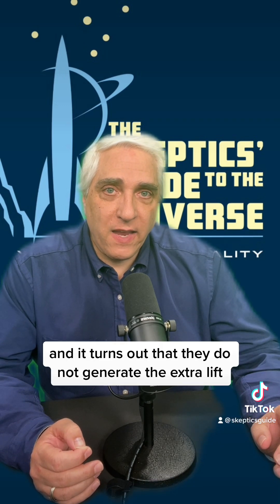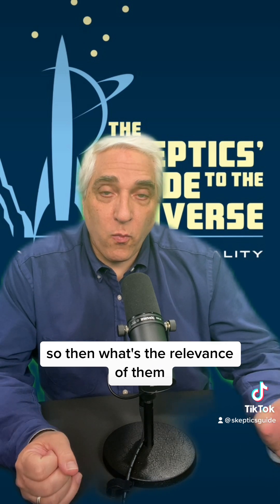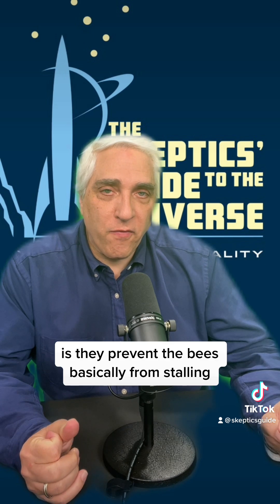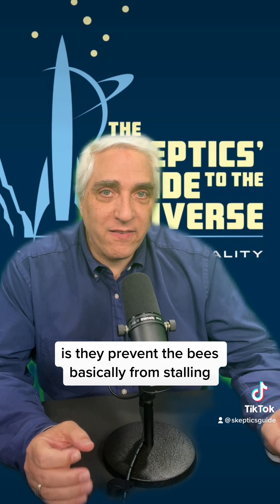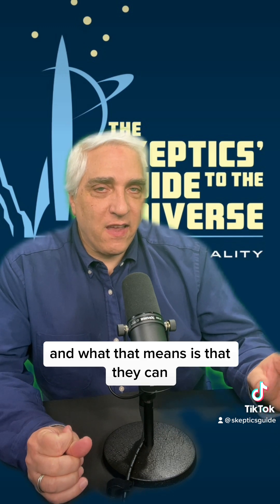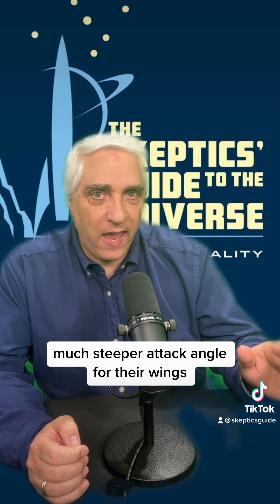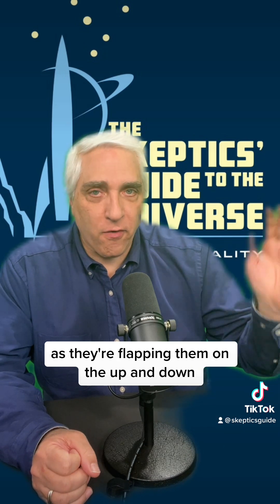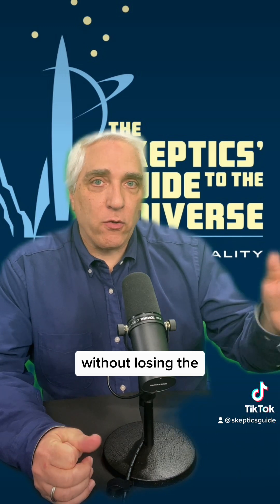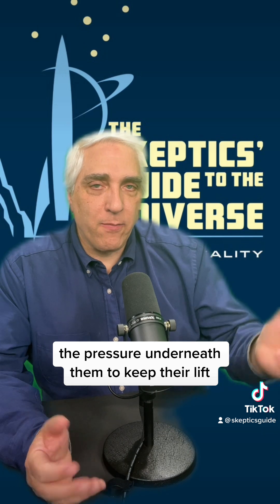It turns out that they do not generate the extra lift. So what's the relevance of them? What the wingtip vortices do is they prevent the bees basically from stalling. What that means is that they can have a much greater, much steeper attack angle for their wings as they're flapping them on the up and on the downstroke, without stalling out, without losing the pressure underneath them to keep their lift.